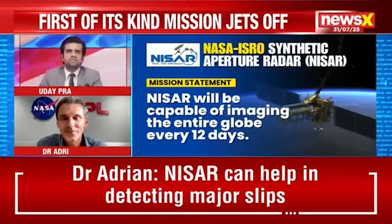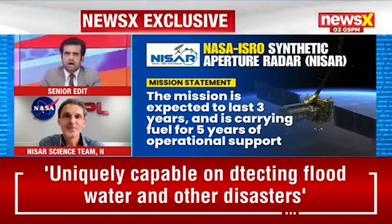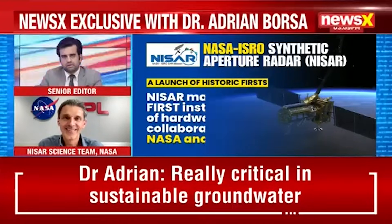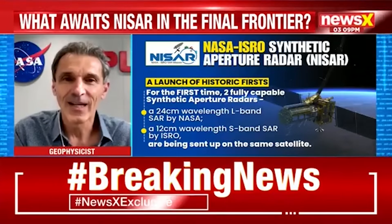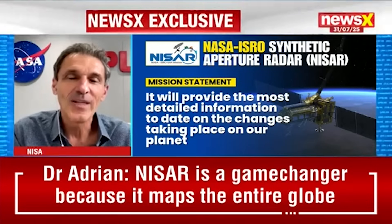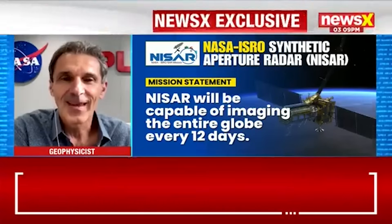NISAR will be collecting an unprecedented amount of data about the Earth's surface, tracking changes down to mere centimeters. What's the plan for making this treasure trove of information accessible — and how do you envision it being used by scientists, farmers, and disaster responders around the world? That question about data is an essential one, both because of the volume of data but also because the raw radar data is really not usable by almost anybody except a few experts. What is critical is putting the data out to the public in a form that is both usable and accessible and can help solve problems.